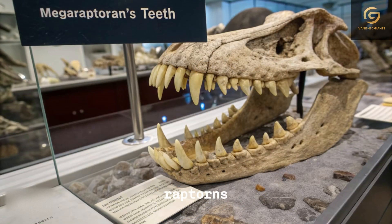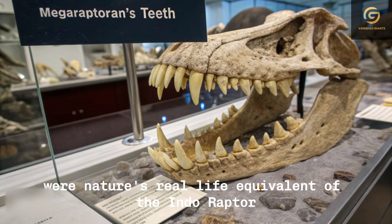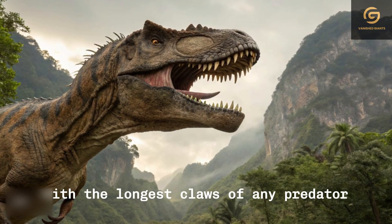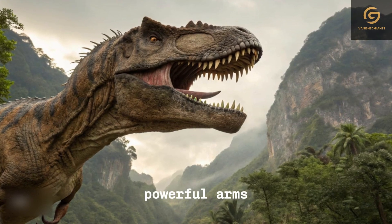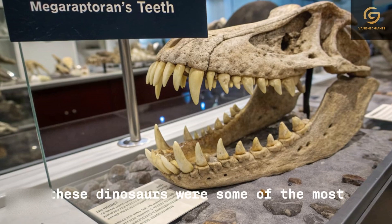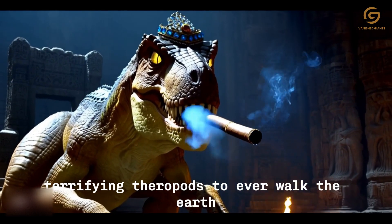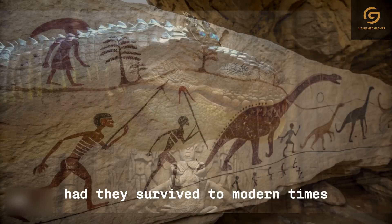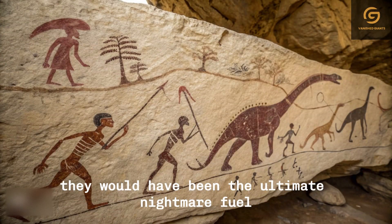Megaraptorans were nature's real-life equivalent of the Indoraptor — if not even deadlier. With the longest claws of any predator, powerful arms, unique teeth, and an agile, lightweight build, these dinosaurs were some of the most terrifying theropods to ever walk the earth. Had they survived to modern times, they would have been the ultimate nightmare fuel.